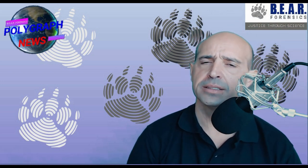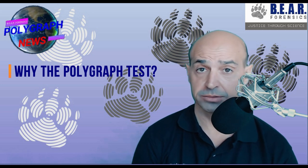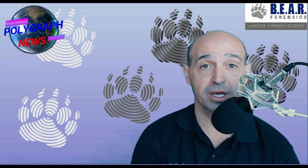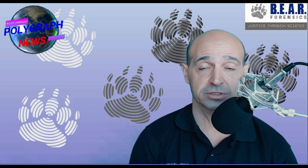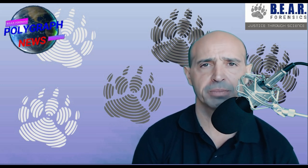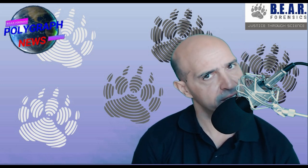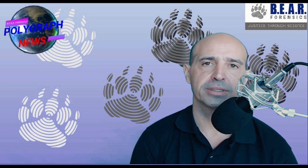Question number one: why did Dr. Ford do a polygraph test, or why did her lawyers ask her to do one? Very easy — due diligence. Dr. Ford approached the lawyers with very heavy, tough accusations against the nominee to the highest court, the Supreme Court of the US. The lawyers couldn't just believe Dr. Ford by what she was saying. So they asked her: would you submit to a polygraph test to test your statement? Would you do a polygraph exam to see if you're being truthful about those allegations made against Brett Kavanaugh? So the first thing to do was a confidential polygraph exam, and based on the outcome, her lawyers decided to investigate further and gather more information.